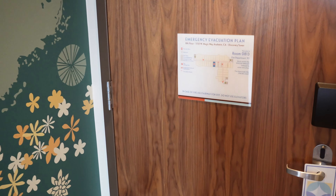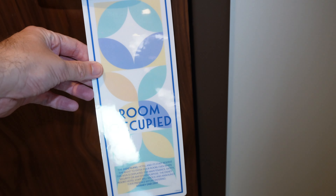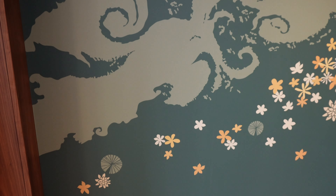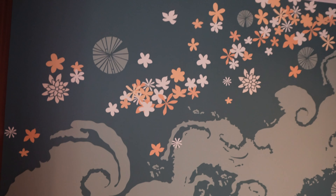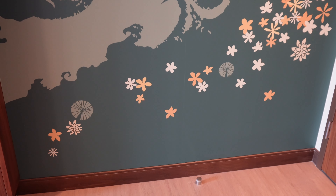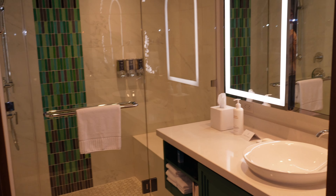Starting off here at the front door, I really like these Do Not Disturb cards — nice little design there. Right when you come in, we've got this mural. The deluxe studios are either themed after Princess and the Frog or Cinderella. My room is themed after Princess and the Frog, so we've got the mural with the color palette that corresponds to that movie. I think this looks really good.